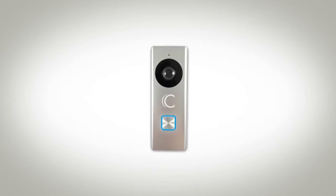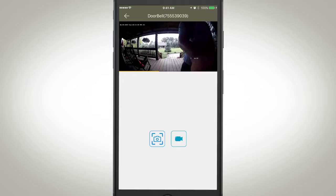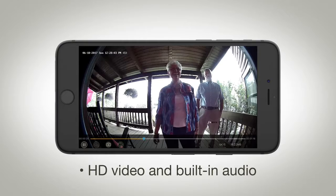Introducing the Clare Video Doorbell from Clare Controls. Imagine the safety and convenience of receiving a notification when your kids get home from school. See visitors in true HD and communicate with them using the doorbell's built-in microphone and speaker.